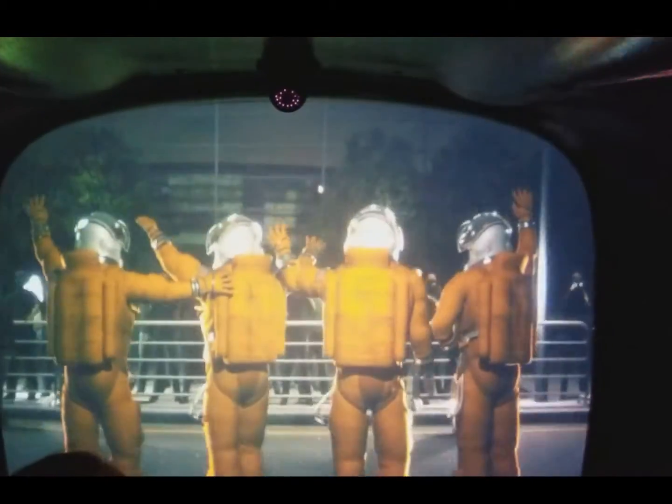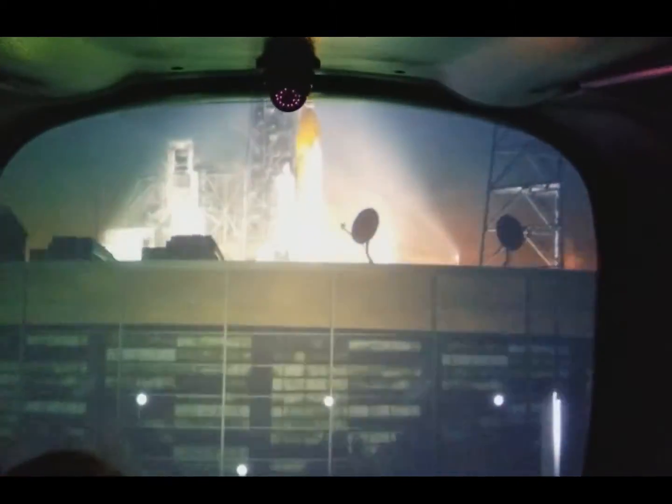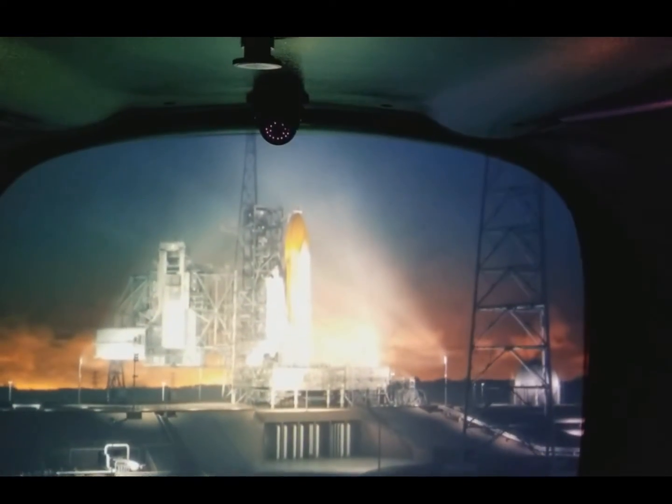A new era of exploration in orbit was created with the Space Shuttle. Come ride with the Shuttle Endeavour.